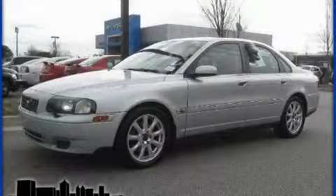This is a 2004 Volvo S80. Great handling, great comfort, a great ride.